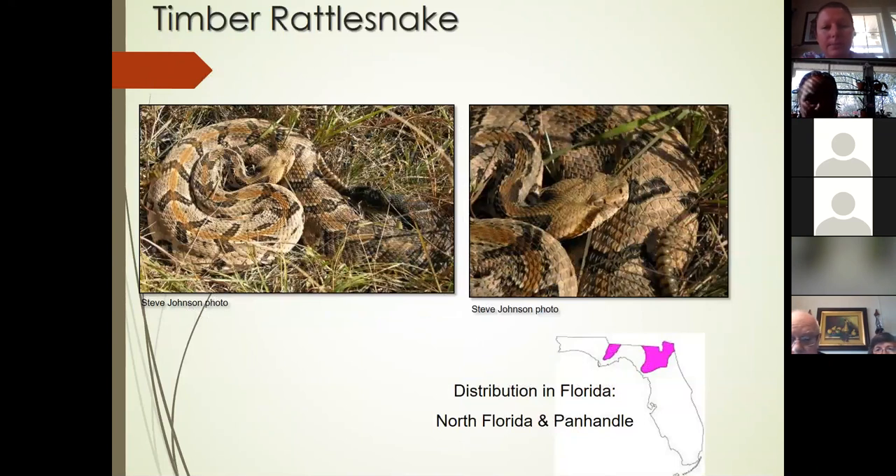Next is the timber rattlesnake — another protected species with a very different pattern than the eastern diamondback. Another one that gets very large. However, this species does not generally come our way — their distribution is just slightly north of us and I have not seen a timber rattler south of the Jacksonville airport. This species we really don't see in south Florida or central Florida at all, and their numbers have declined substantially.